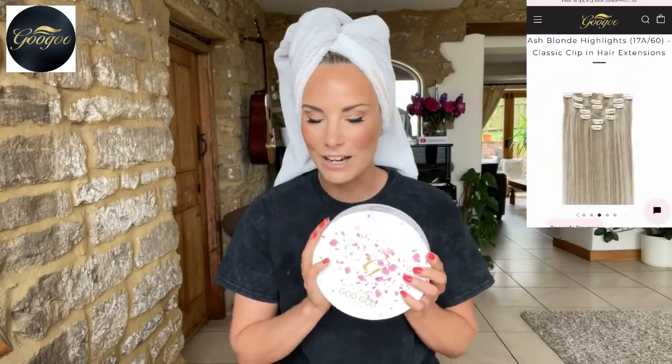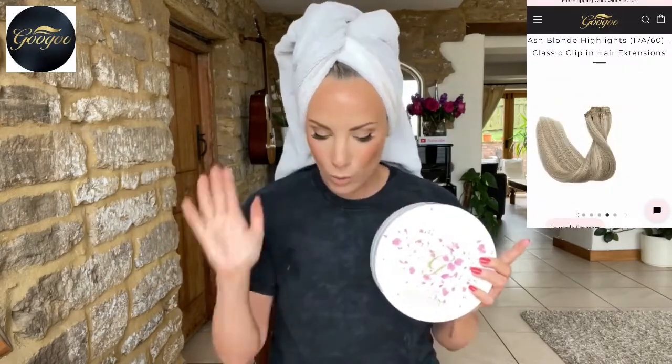Right, this is the box that the hair extensions come in. Initially I had to go and do a color match on their website - it's so easy to do. There are super clear photos of each of the hair colors and real photographs of the hair extensions on people, so it's very easy to get as close a match as possible. It's not going to be 100% guaranteed, but I think these are pretty close to my hair.